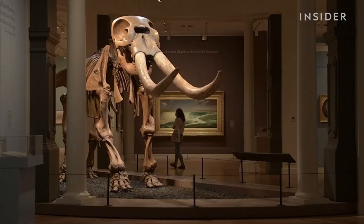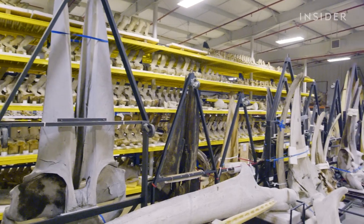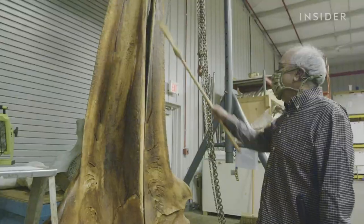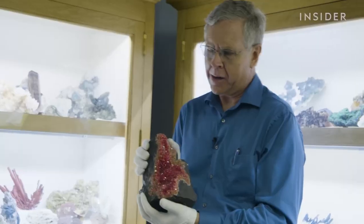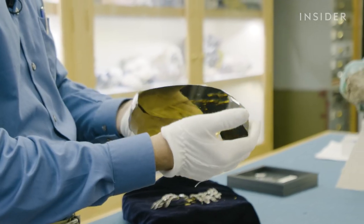But less than 1% of it is on display. The rest is tucked away in what's called collections, hidden behind the scenes. This is our vault area, our secure storage area for the mineral collection.